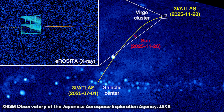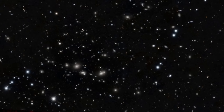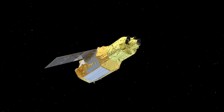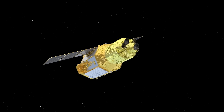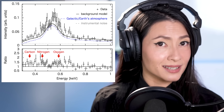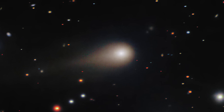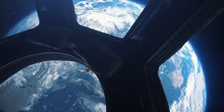3i Atlas officially becomes the very first interstellar object to be x-rayed in the known history of us vulnerable human beings. Let's take a look at what scientists discovered, what it says about the potential nature of 3i Atlas, and what it all means for us here on Earth, beginning with when the images were taken and why.